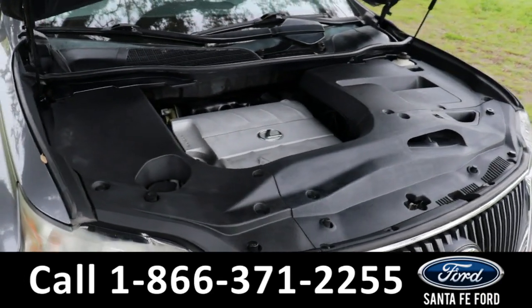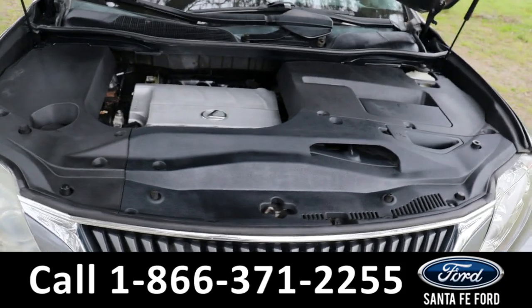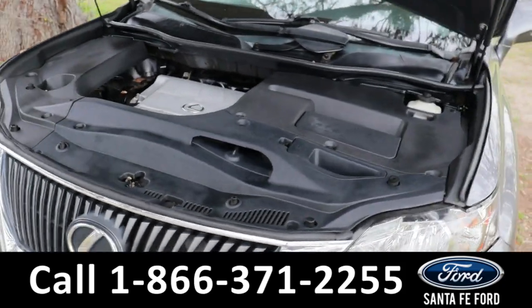Taking a look under the hood, this has a 3.5 liter V6 engine.